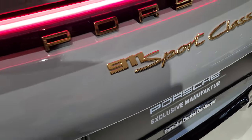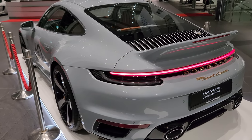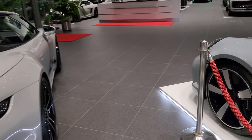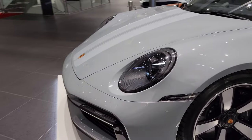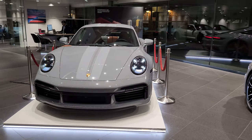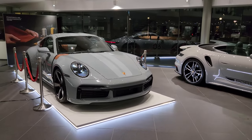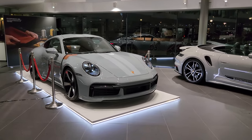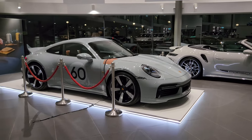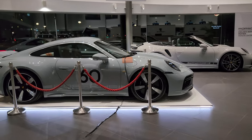911 Sport Classic at Porsche Center Danderyd, next to a 992 Turbo Cabrio in Crayon. The Sport Classic is not in Crayon — it has a somewhat darker tint than the 992 Turbo Cabrio, as you can see.